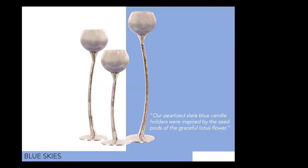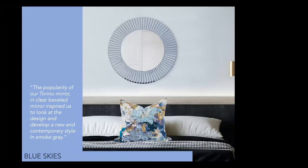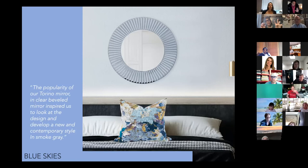Then we move to this wonderful mirror and this great textile in this pillow — you get the blues and teals again, that feeling of looking at nature very close up, so it loses its specific form and becomes this wonderful pattern in a range of blues.